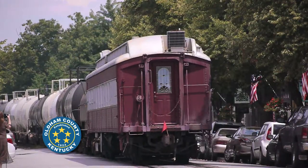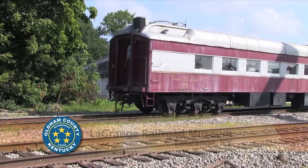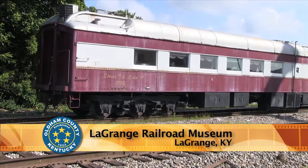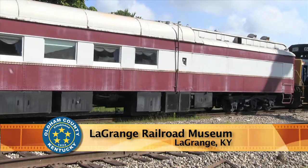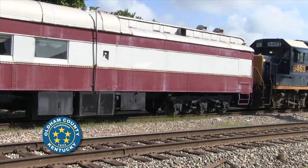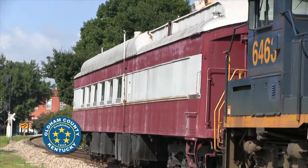It took over a year to get the dining car donated, and after I got it donated, it's taken about a year to get it through the process with CSX — to get the numbers put on it and then to get it moved from Charlestown, Indiana, at the old ammunition plant where it's been stored, down to here.